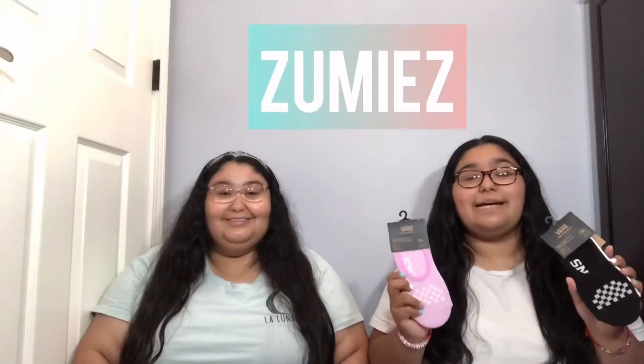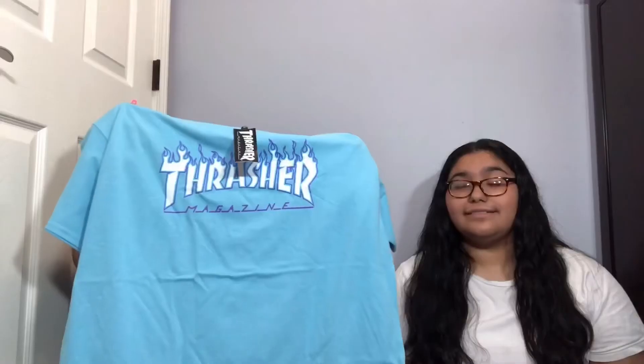Now moving on to the next and final store — the last one that we went to was Zoomies. The only thing I bought were these two packs of slip-on bands. I bought these slip-on socks from Vans as well, and I also got this blue shirt and this shirt.